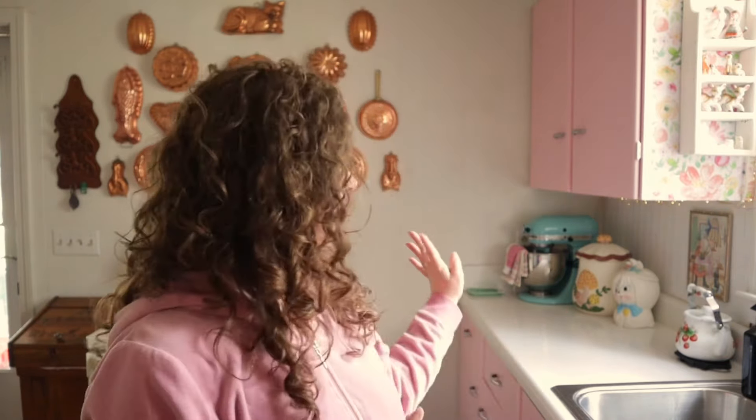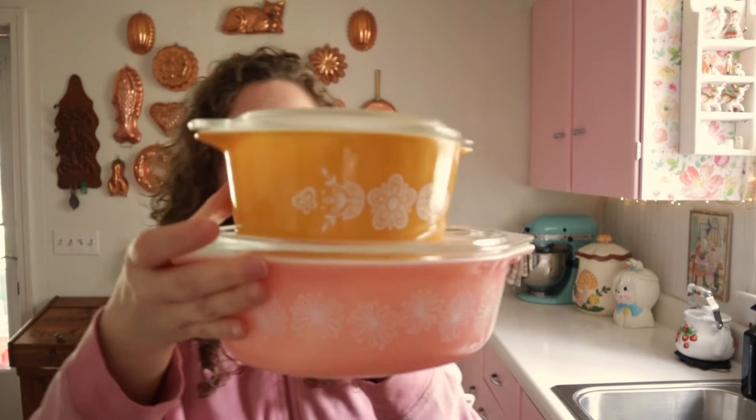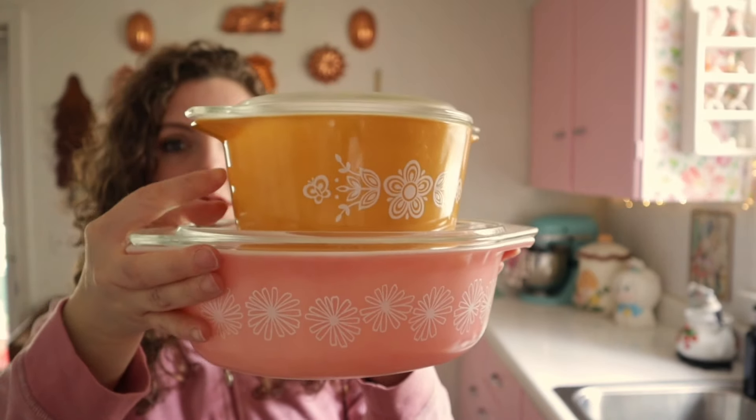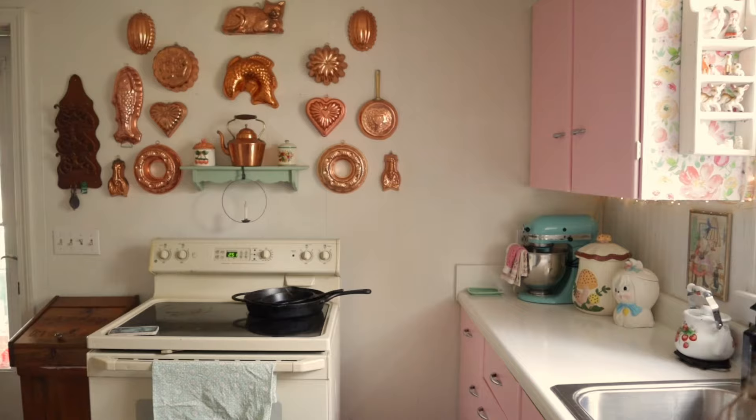I decided to pull out some of my vintage items to display on the countertop. I really don't like a lot of appliances out — the only appliance that gets to stay is the KitchenAid mixer — and I like to keep my counters more decorative rather than having a bunch of clunky appliances. So I pulled out my really pretty Pyrex dishes. These are my two favorites: I thrifted the top one, and the bottom one I bought on eBay because the pink ones are really hard to come by and a little more expensive. She's pink and she goes so well in here, so I have them just sitting out on the counter.